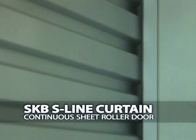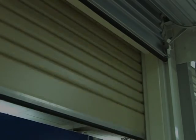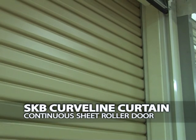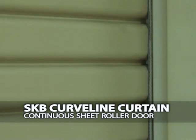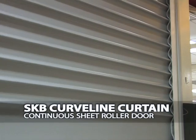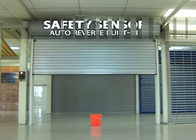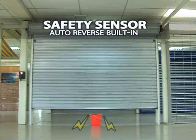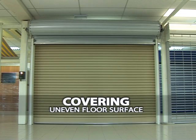SKB Curtain Continuous Sheet Roller Door provides two range of designs: the S-Line Continuous Sheet Roller Door and the curved line Continuous Sheet Roller Door, which implicates a smooth design to create a neat finishing with a sense of elegance. The SKB Curtain Continuous Sheet Roller Door also includes a safety sensor with an auto reverse built in, and is built with a PVC weather seal bottom bar to cover uneven floor surfaces.